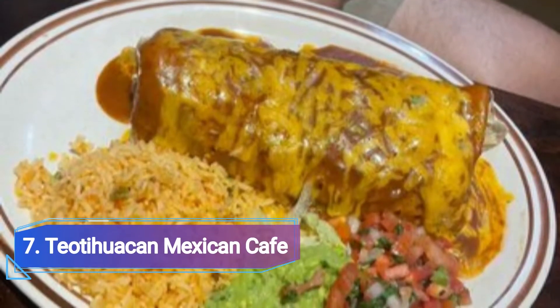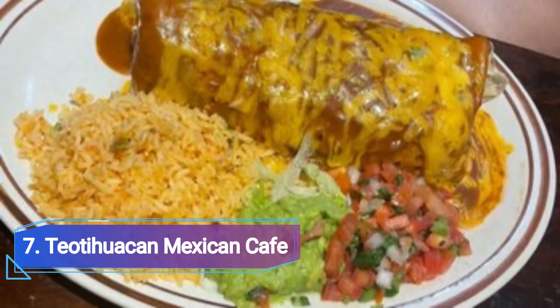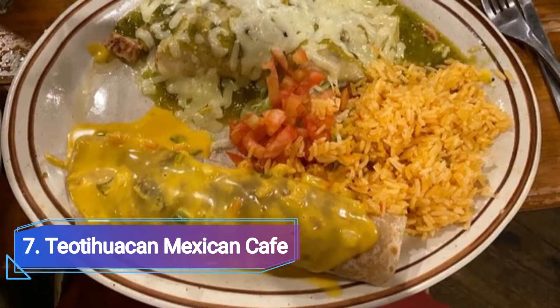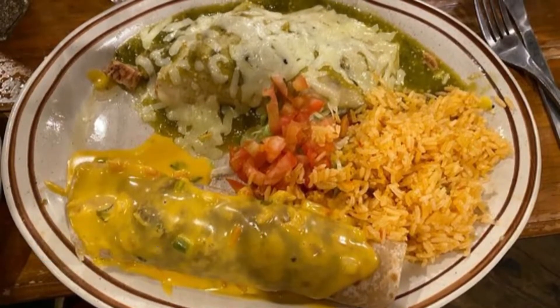Number 7: Teotihuacan Mexican Cafe. Bring a date and enjoy one of the popular Mexican cafe's pariladas or platters. The Teotihuacan Parilada, which costs $60, comes with a whopping serving of char-grilled quails, beef short ribs, grilled jumbo prawns, and beef and chicken fajitas.